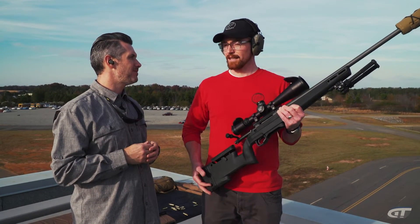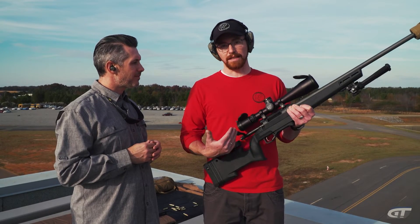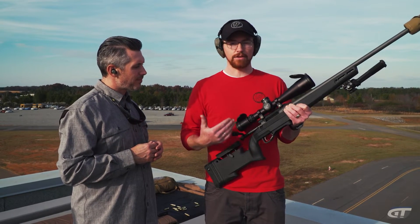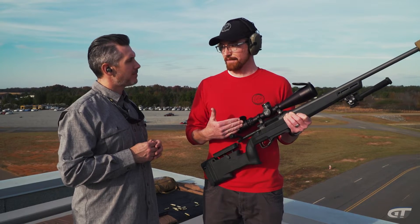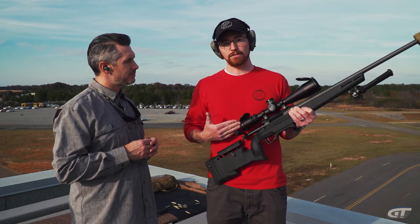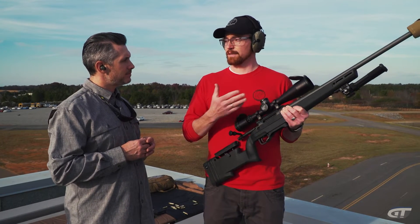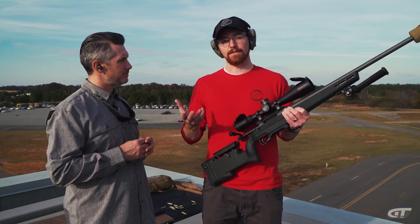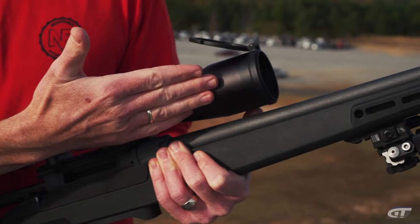There are a lot of different things to look at. The first one is going to be configuration. You'll notice whenever you see a scope like this Nightforce ATEC R, there are some numbers associated with it. This particular one is a 5 to 25 by 56 F1. Usually the first number is the lowest magnification, the second number is the highest. So the bottom is at 5, goes up to 25 power — that means it magnifies the image that much. The 56 is the size of the objective lens in millimeters.